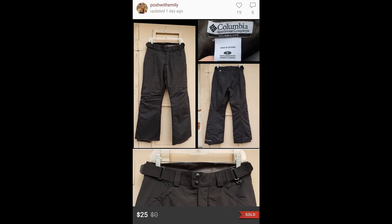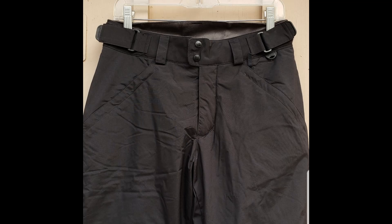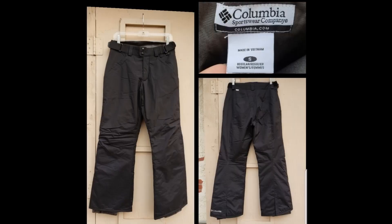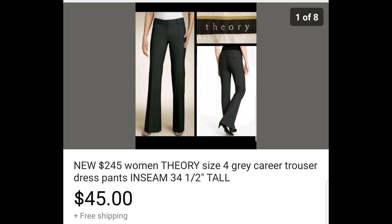And lastly on Poshmark, I sold a women's Columbia snow pants, size small, on a best offer of $25. I got a lot of likes and interest in this item — I'm not surprised, because it's definitely the right time to sell it.